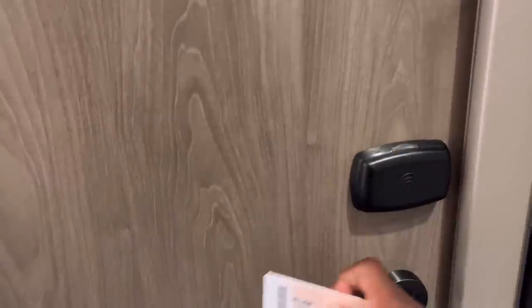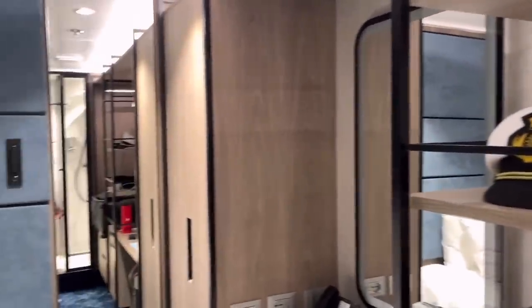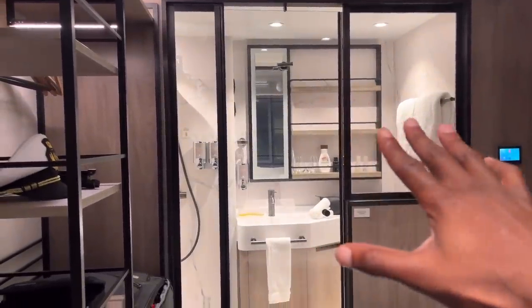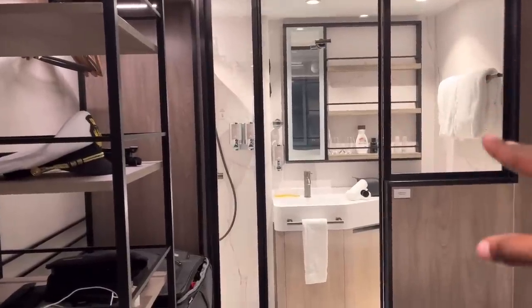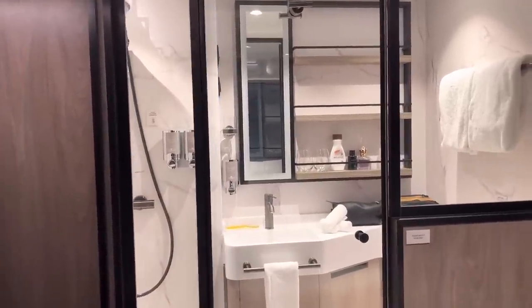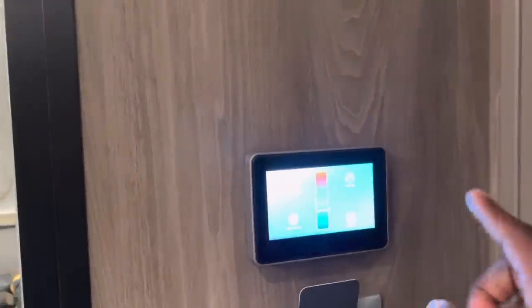Here's my studio — number 12557. You just get in using your key card, and you're in just like that. Before we go into all the details, NCL did an amazing job with this setup. I love the wood finish, the glass door, and just the design overall. This actually looks better than even the balcony staterooms — with the exception of the Haven, they did a really great job here.